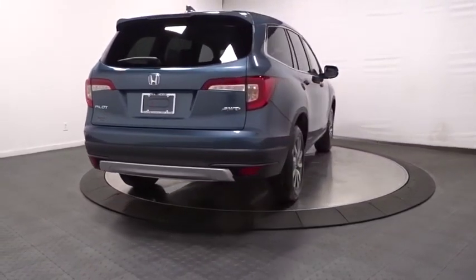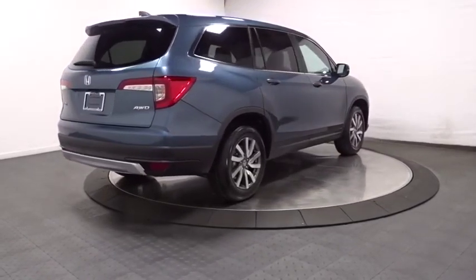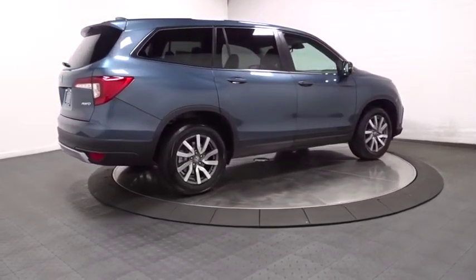Leather seats. Subwoofer. Body color door handles. Tinted glass. Engine immobilizer.